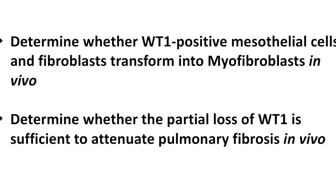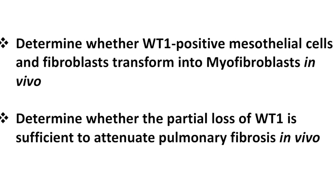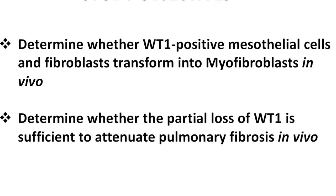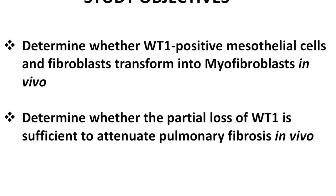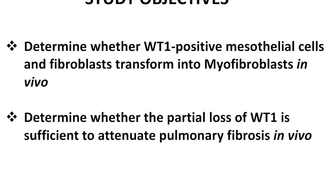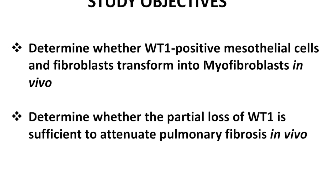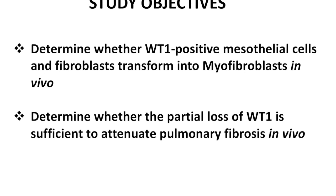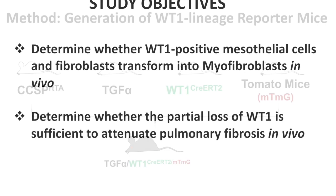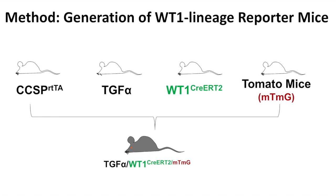We have two major objectives to understand this. First, whether WT-1-positive mesothelial cells — cells that line the lung — and also the fibroblasts in those subpleural areas, transform into myofibroblast in vivo. The second question was whether the partial loss of WT-1 is sufficient to attenuate pulmonary fibrosis in vivo.